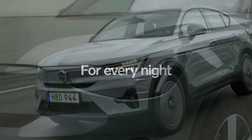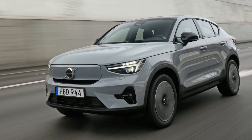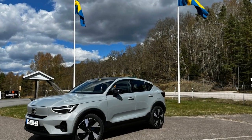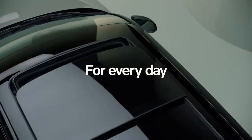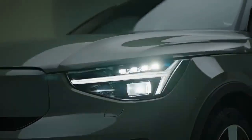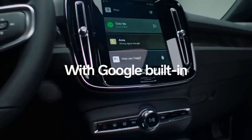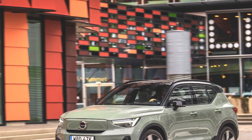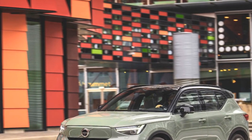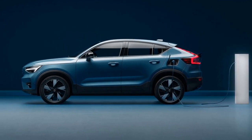Fourth, the cabin offers a premium and comfortable experience with high-quality materials and advanced technology. The Android Automotive-powered infotainment system provides seamless connectivity and a user-friendly interface. Fifth, Volvo is renowned for its safety innovations, and the C40 Recharge continues this tradition with a suite of advanced safety features, including semi-autonomous driving capabilities, to enhance driver and passenger safety. Sixth, the C40 Recharge supports fast charging, allowing the battery to reach 80% capacity in around 40 minutes, enhancing convenience and reducing charging downtime.